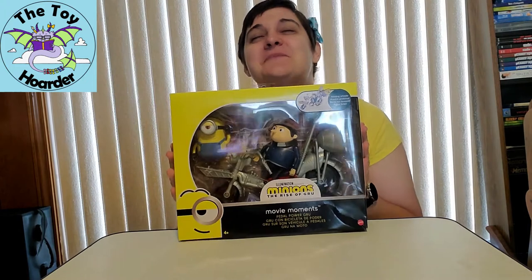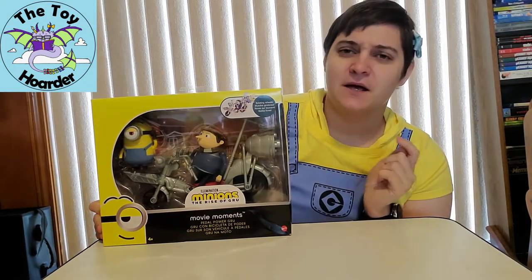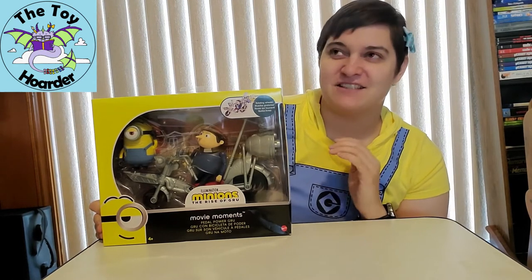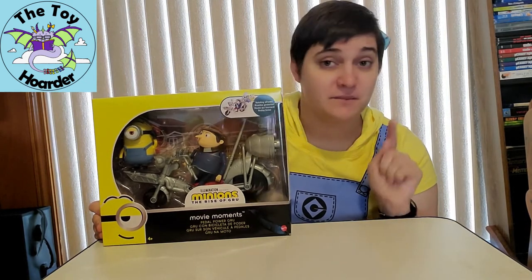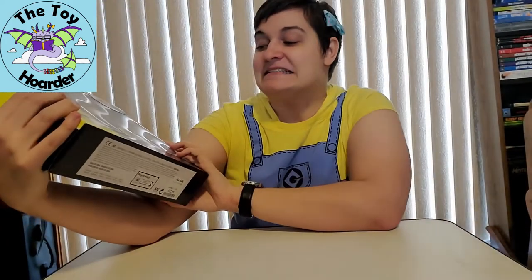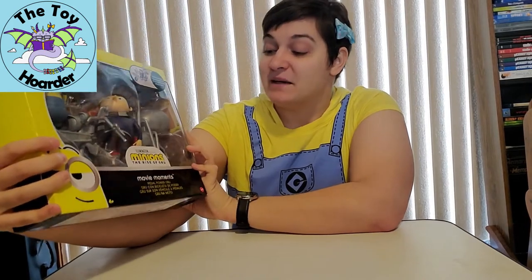I am a really big fan, just kind of in general, of fun vehicles. I really am digging Gru's bike for this set, and they have several that have come out. I do have a couple so I'm definitely doing videos — make sure you hit that subscribe button if you don't want to miss those. This one is Illumination Presents Minions Rise of Gru Movie Moments.